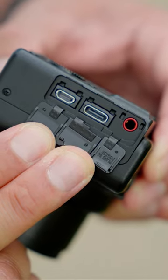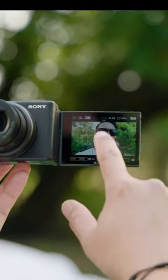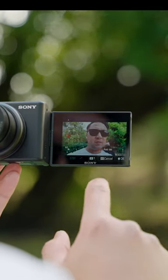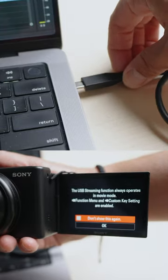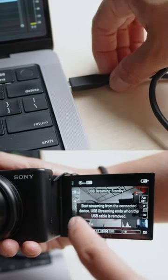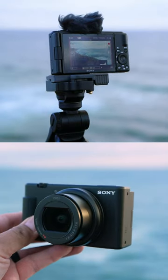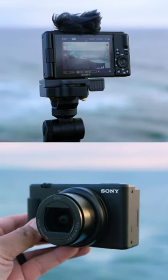And number three: USB-C with power delivery. This means that you can quickly charge the camera while on the go. And because it supports power delivery, when you live stream with the camera, your computer can charge the camera while live streaming without seeing any drop of power. And there you go — three key features of the Sony ZV-1 Mark II.